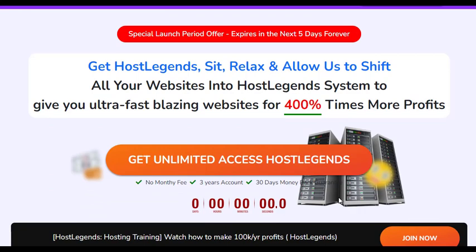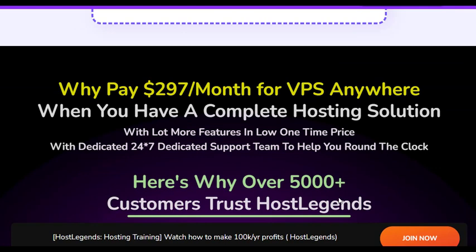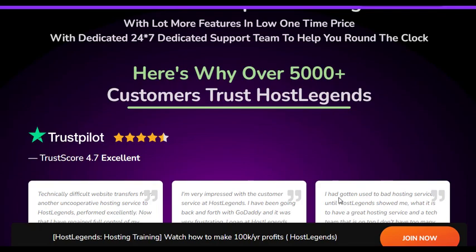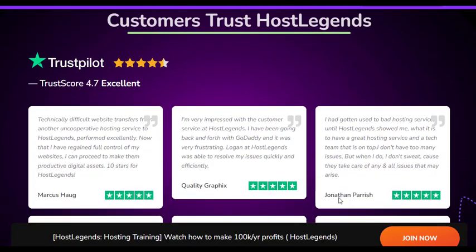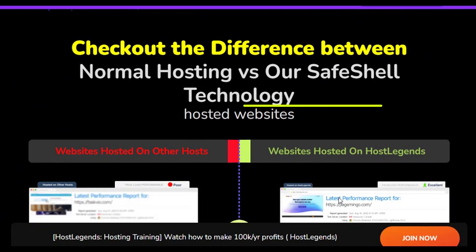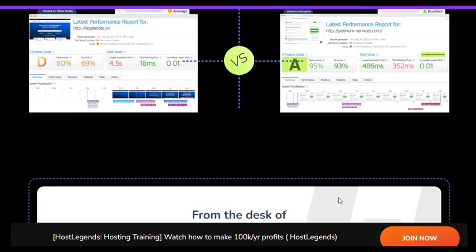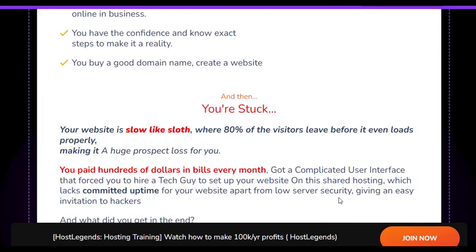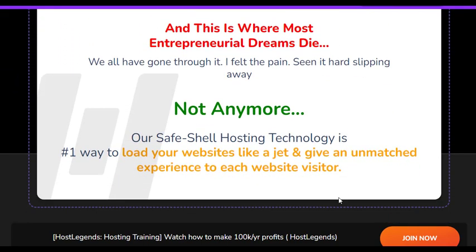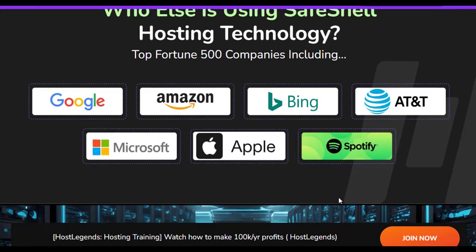HostLegends Max emerges as a game-changer in the hosting industry, promising an array of features designed to elevate website performance and user experience. It is a web hosting platform designed to help users host unlimited websites and domains on fast and secure servers without any monthly fees. With its innovative SafeShell technology, HostLegends Max ensures that websites hosted on its servers load quickly and remain secure against threats.